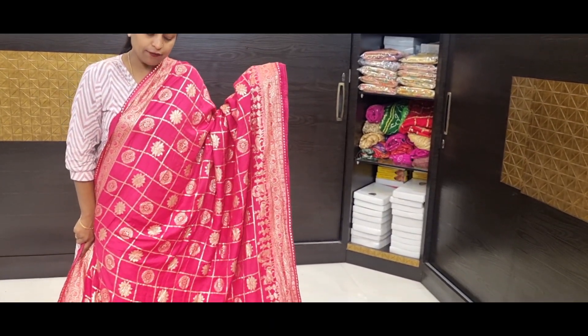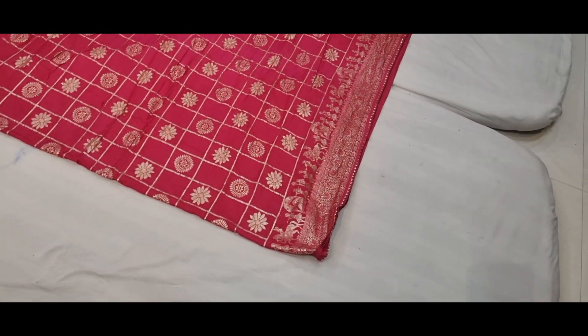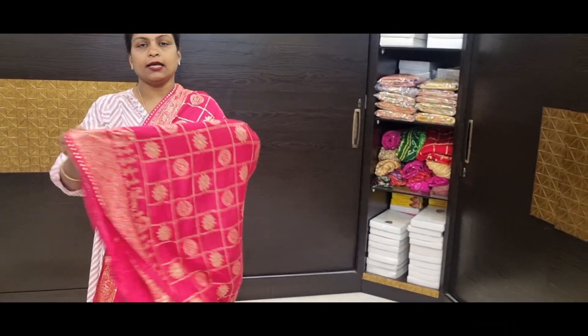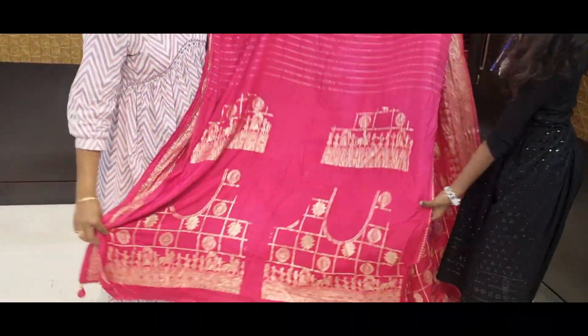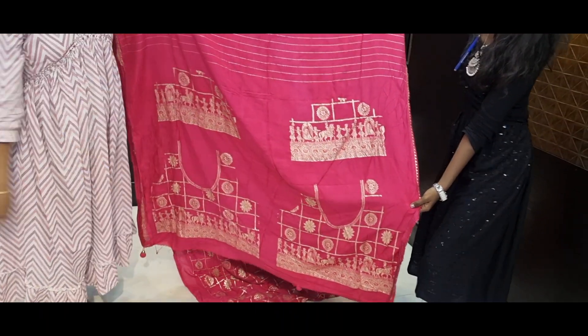Price is 1485. Pink color combination with all over checks, with circle motif and flower motif design. Price is 1485. With two sides gota pati lace. Pallu and blouse. Blouse is heavy blouse — front part and back part and hands. In budget, looks too good in the collection. Price is 1485.